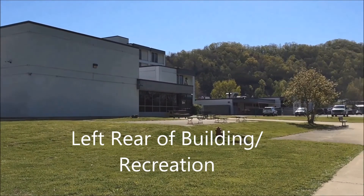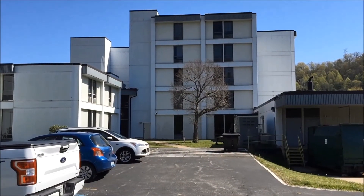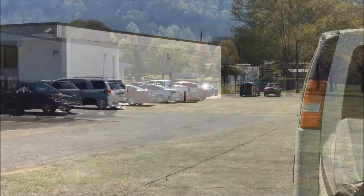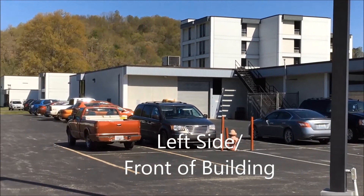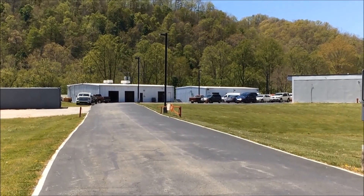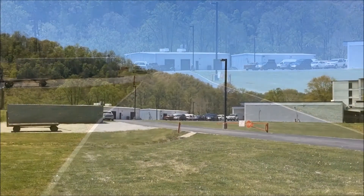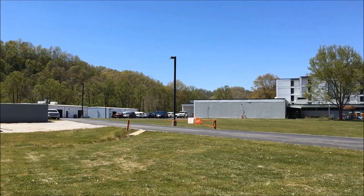Left rear of building, recreation area. Left side of building. Left side front of building. Shipping and receiving entrance to building. Front of building.